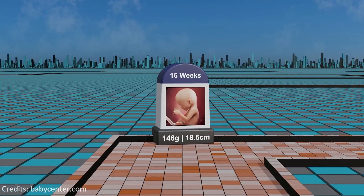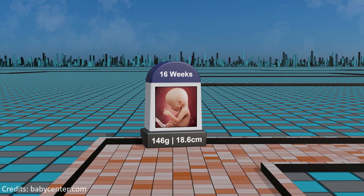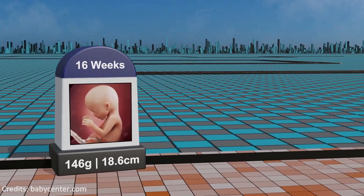Week 16: the fetus undergoes further growth and development, featuring more defined facial features, maturation of the musculoskeletal system, and the onset of fetal movements.